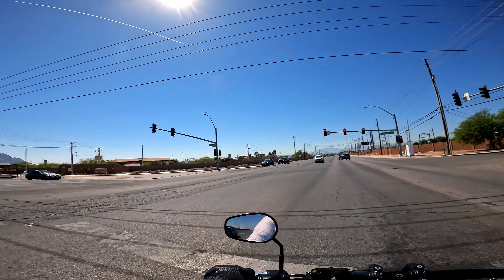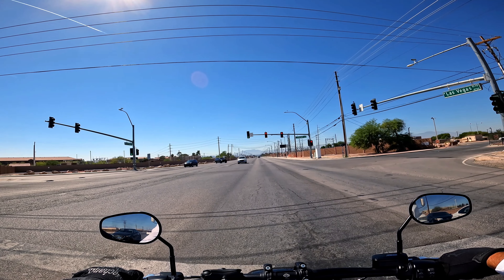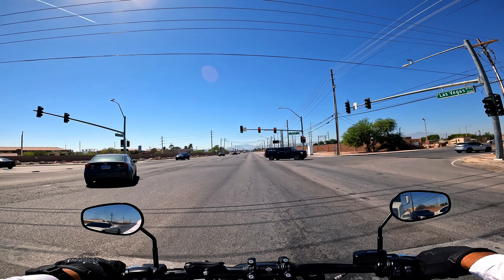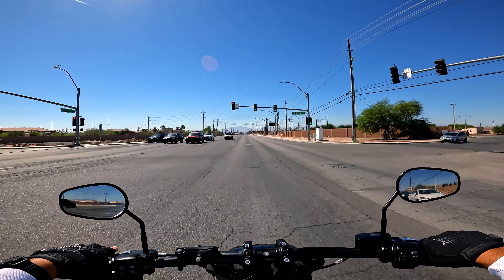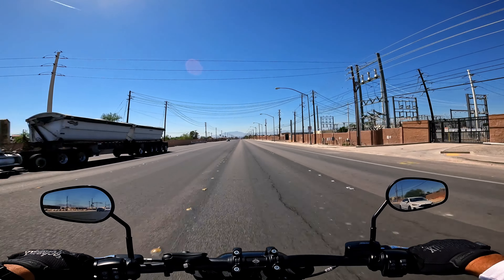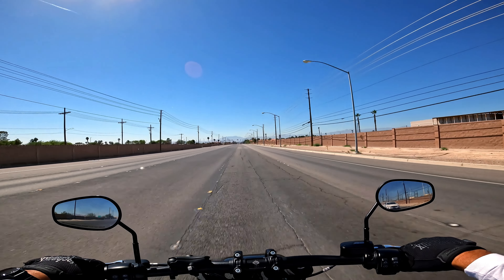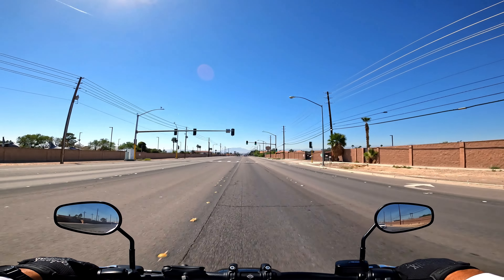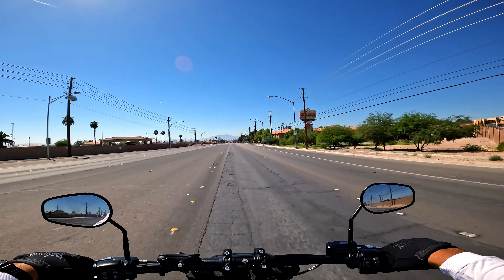Nice bike — I really like those scrambler-style retro bikes. I've been thinking about getting one. I saw the Indian FTR — that looked pretty sweet. I've also been looking at the Yamaha, I forget what it's called, it's like a 900, and then the MT, and something like the Honda Rebel. Those bikes look pretty sweet, especially to ride around town. Don't get me wrong, I love my Harley, but it seems like when you have one motorcycle you always want another one.